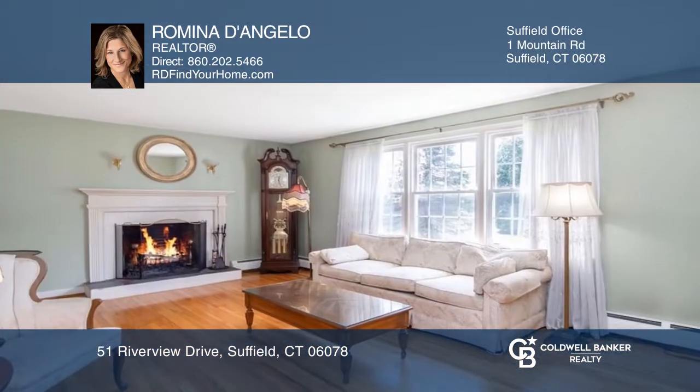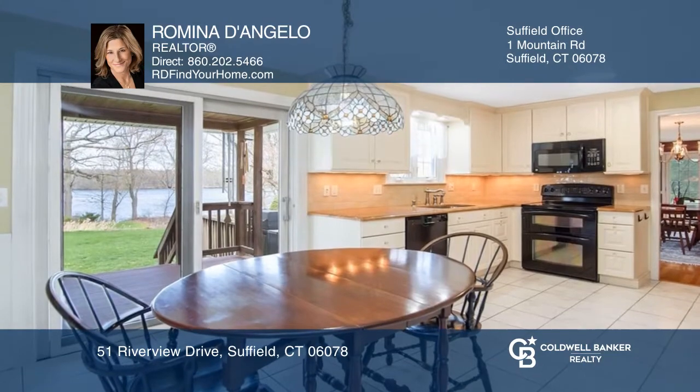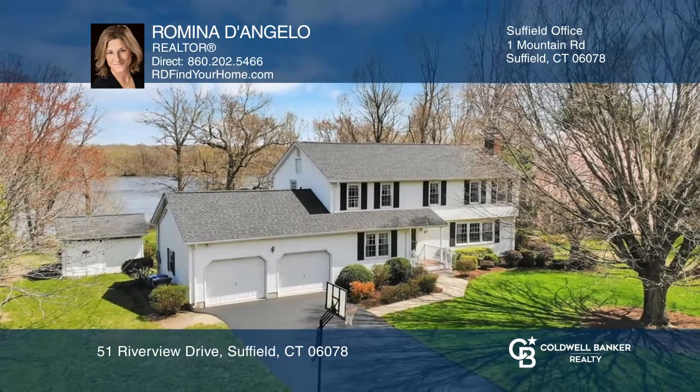Enjoy entertaining guests in this spacious dining room with French doors leading to the terrace while taking in the views of the Connecticut River. Come see all this home has to offer with Romina D'Angelo.